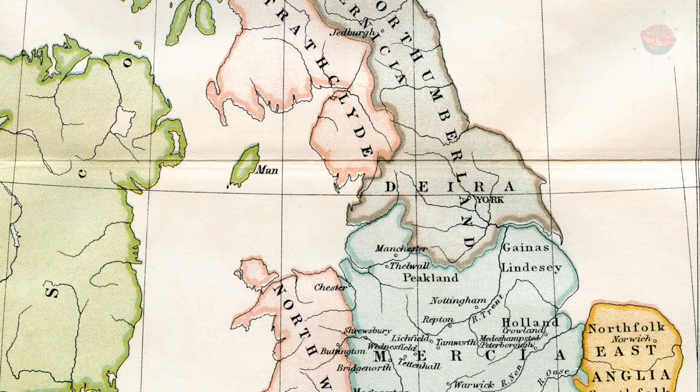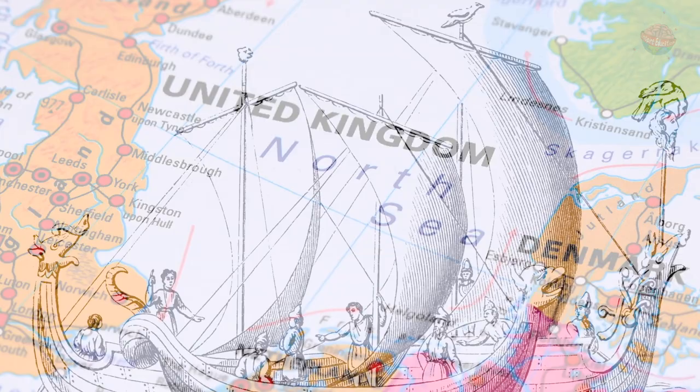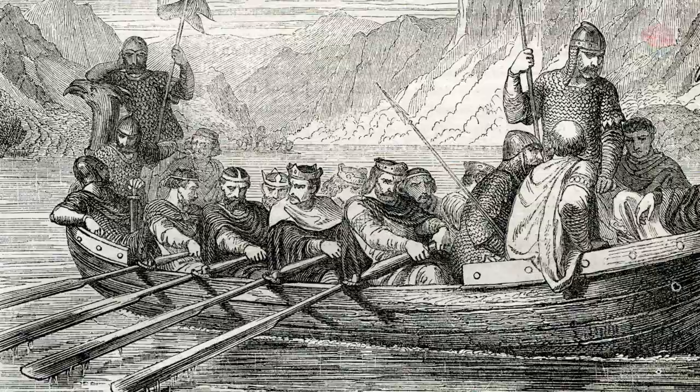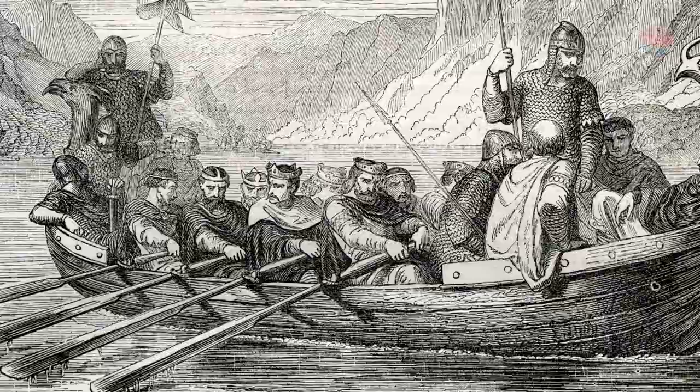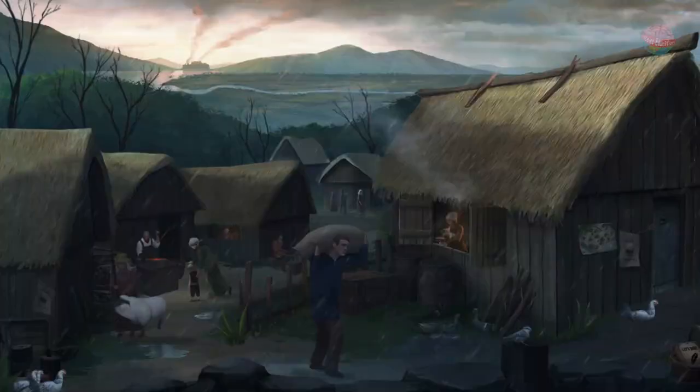By AD 610, the Anglo-Saxons ruled over most of Britain. The only places they didn't conquer were modern Wales, Scotland, and Cornwall. These Germanic tribes originally invaded by boat across the North Sea, so the places they settled were along the coast or next to rivers. They arrived in an England very different to the one we know now. Back then, most of the land was covered in dense forest.